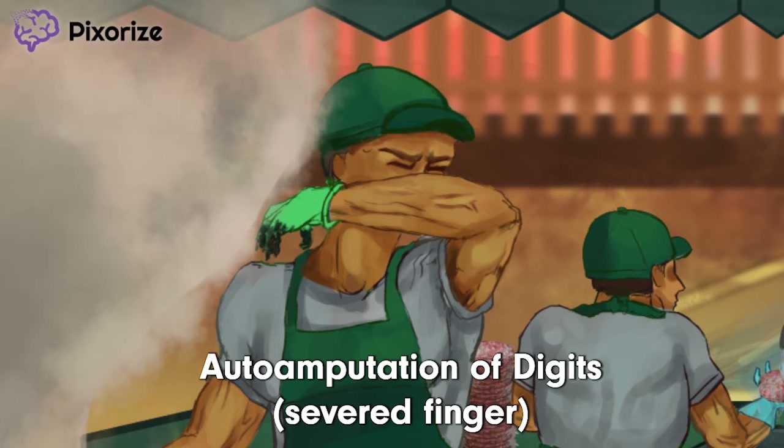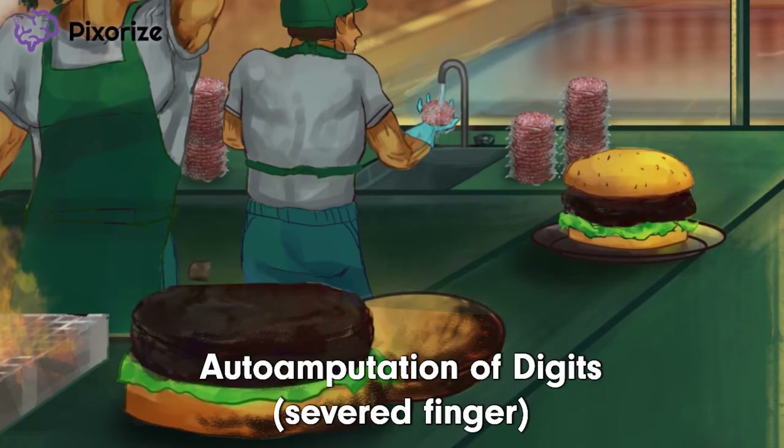To help you remember the subsequent auto-amputation of digits, turn your attention to the burger on the counter. It looks like there's a finger in the burger. Not only did they obliterate the burger, they also obliterated some poor guy's finger. Just remember the severed finger ruining the delicious Obliterate Burger and you'll be set.